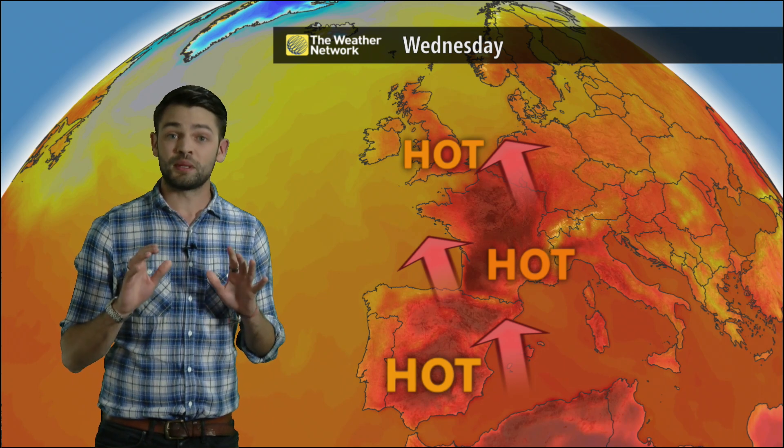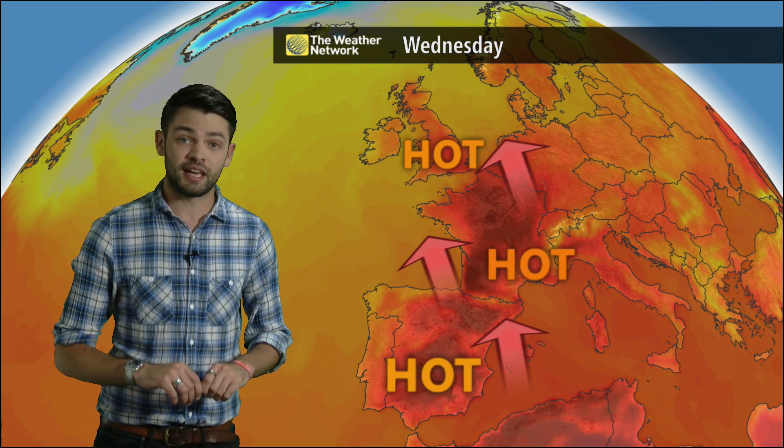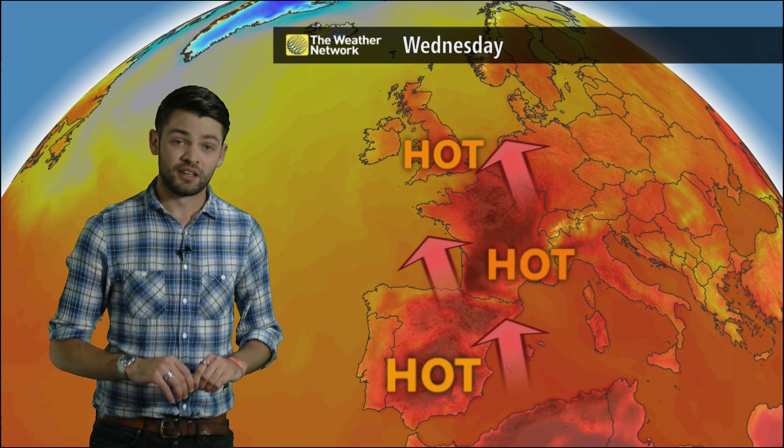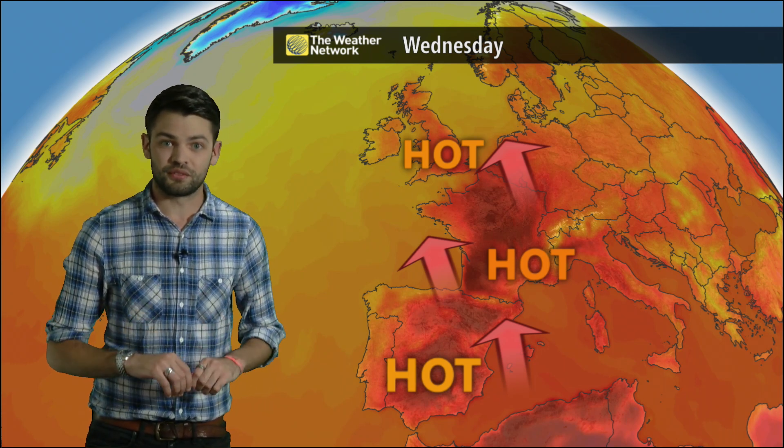Tuesday night is going to be particularly warm right across the UK, with temperatures not dropping any lower than the high teens or low 20s Celsius, so it's going to be a particularly uncomfortable night for sleeping.